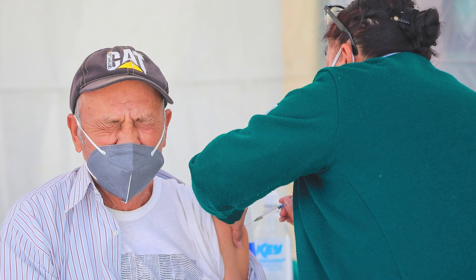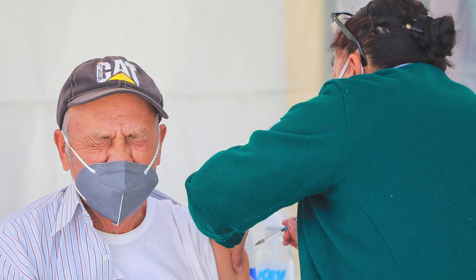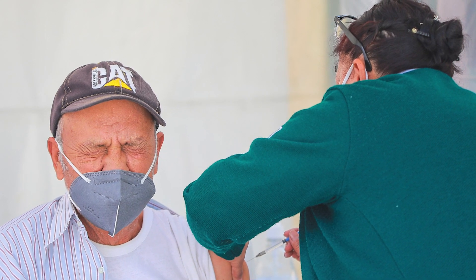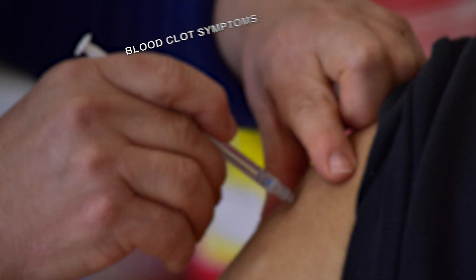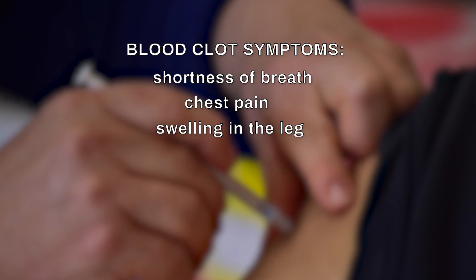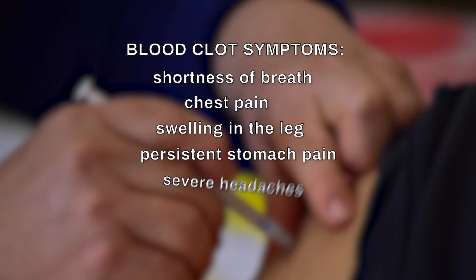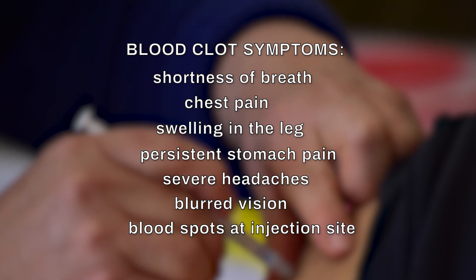The EMA noted that people taking the vaccine should remain aware of the possibility of very rare cases of blood clots combined with low levels of blood platelets occurring within two weeks of vaccination. Symptoms of this rare side effect include shortness of breath, chest pain, swelling in the leg, persistent stomach pain, severe headaches, blurred vision, and small blood spots under the skin at the injection site.